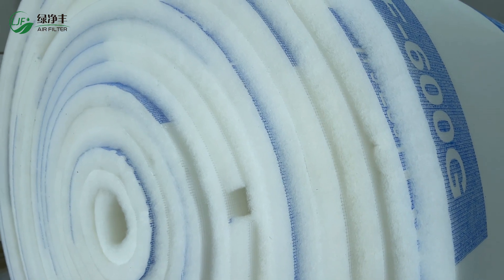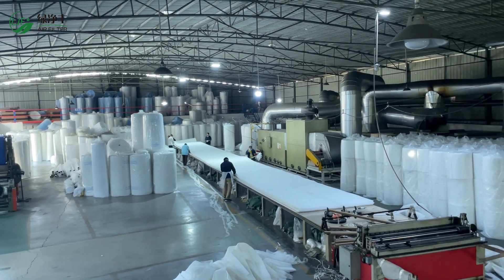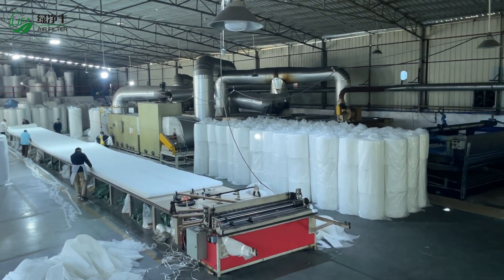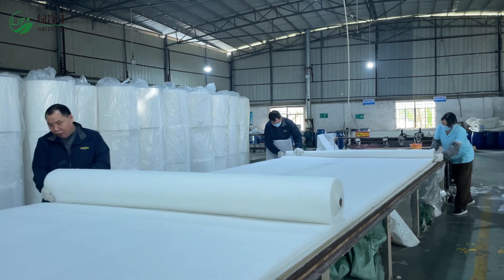LJ Fair, a powerhouse factory specializing in high-performance air filtration materials. Today, we'll take you inside the sealing filters manufacturing process to learn more about every step, from raw materials to finished products, and how we ensure product quality and meet the customized needs of our customers around the world.